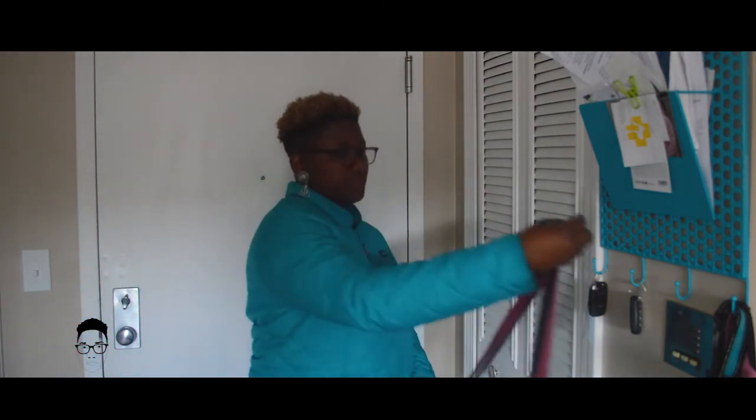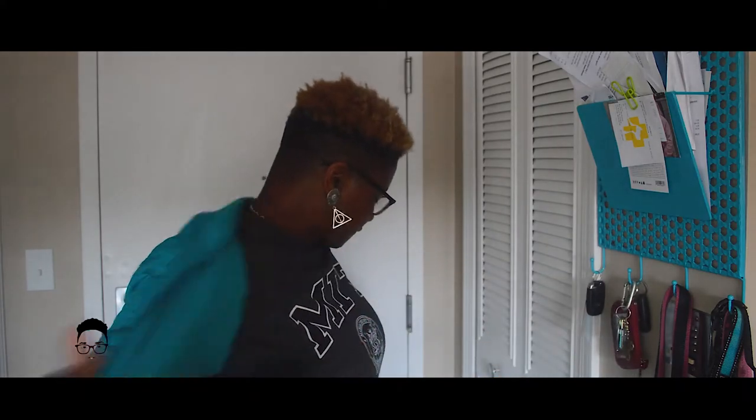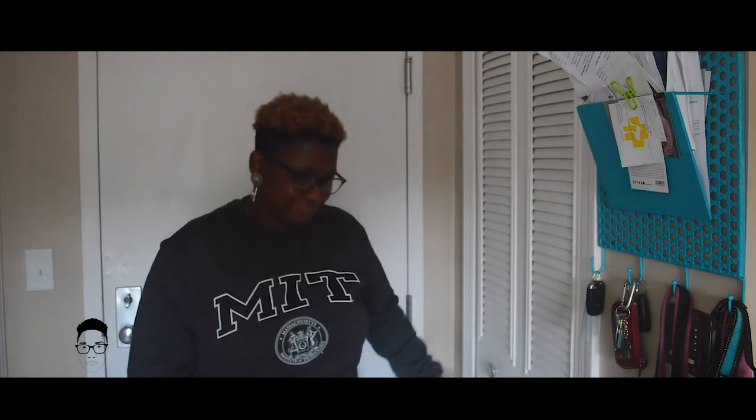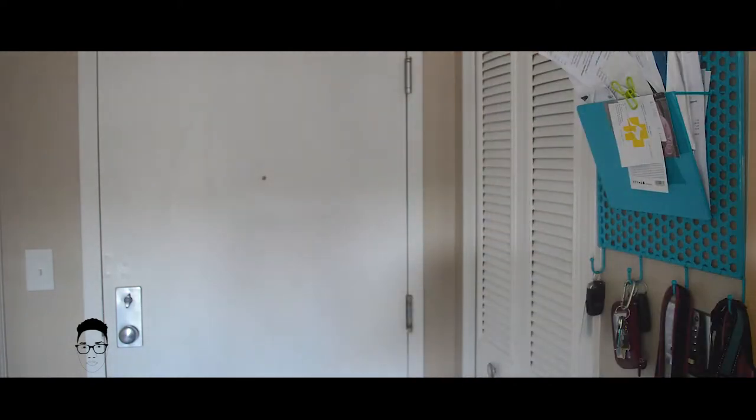This is my 481 square foot studio apartment tour. I live here with my wife and our two dogs, Cooper and Song Shi.